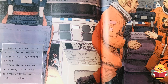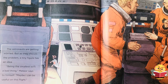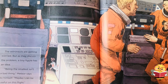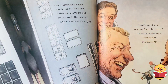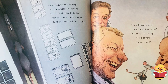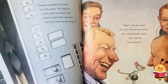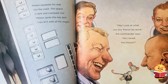The astronauts are getting worried, but as they discuss the problem, a tiny figure has an idea. "Being the smallest isn't a bad thing," Meteor said to himself. "Maybe I can be useful on this flight." Meteor squeezes his way into the crack. The space is dark and cramped, but Meteor spots the key and tugs at it with all his might. "Hey, hey! Look what our tiny friend has done," the commander says. "He's saved the mission."